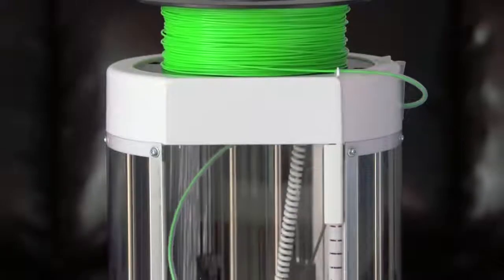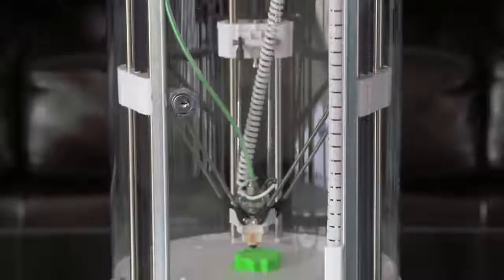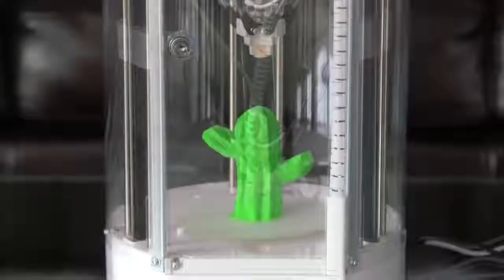Introducing the Silhouette Alta 3D printer. Easy to use, the Alta allows you to go from an idea to a custom 3D print.